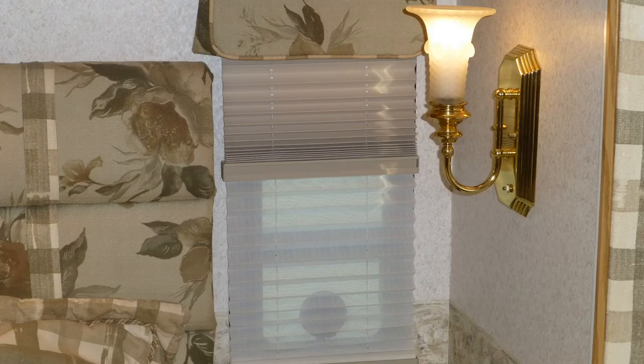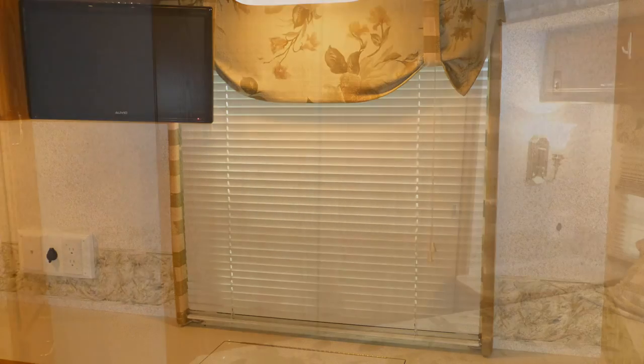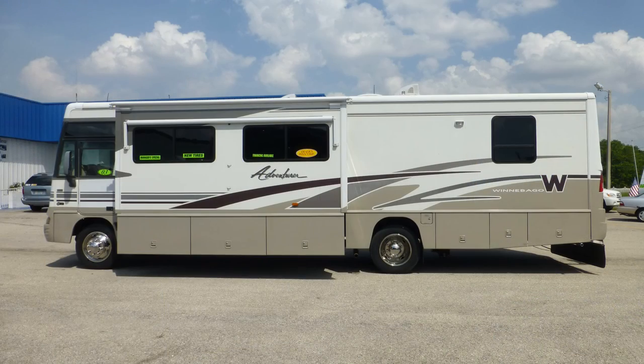There's also day-night shades, horizontal blinds, and a sliding wood door for privacy. There's still more of this coach that you must see on your personal walk-through tour, so contact us today.